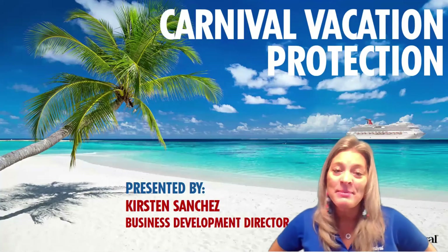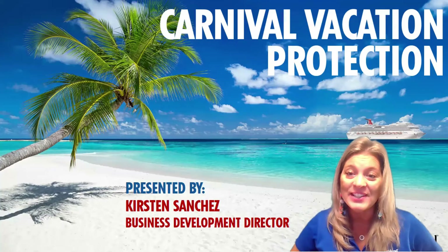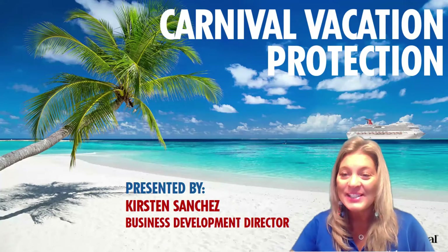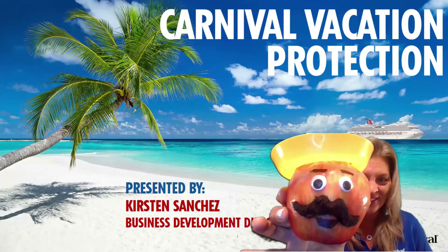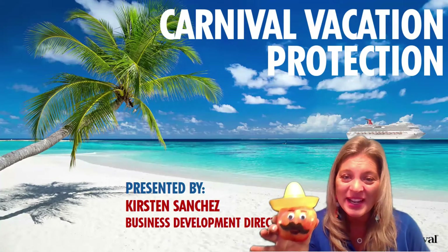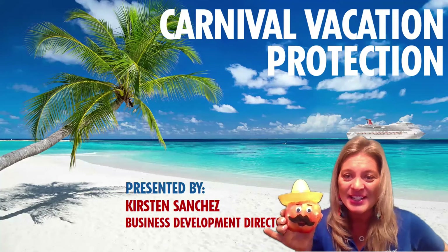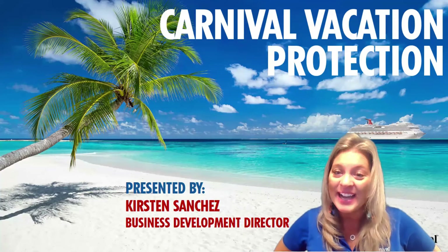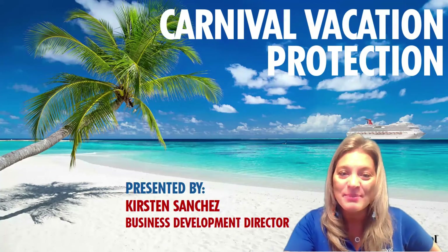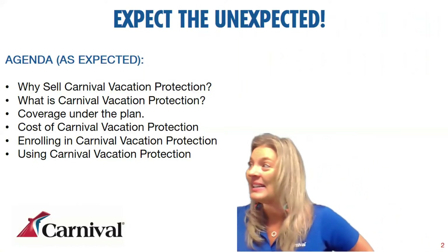Hello ladies and gentlemen, my name is Kirsten Sanchez. I am one of the business development directors for Carnival Cruise Line, and I'm so excited to have you join me today. I'm joined by a very special guest, Senor Manzana. He's kind of a quiet guy but he really knows his stuff when it comes to Carnival's vacation protection. Today we're going to be talking about Carnival's vacation protection plan, or as I like to call it, Carnival's Expect the Unexpected Plan.